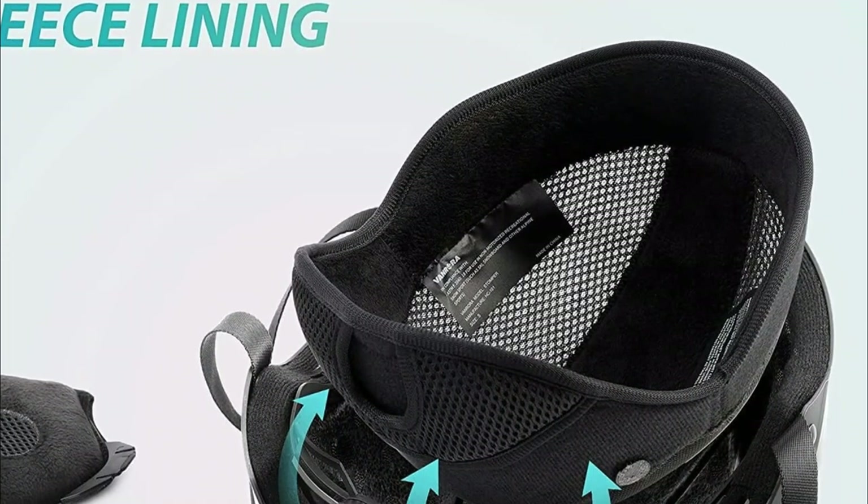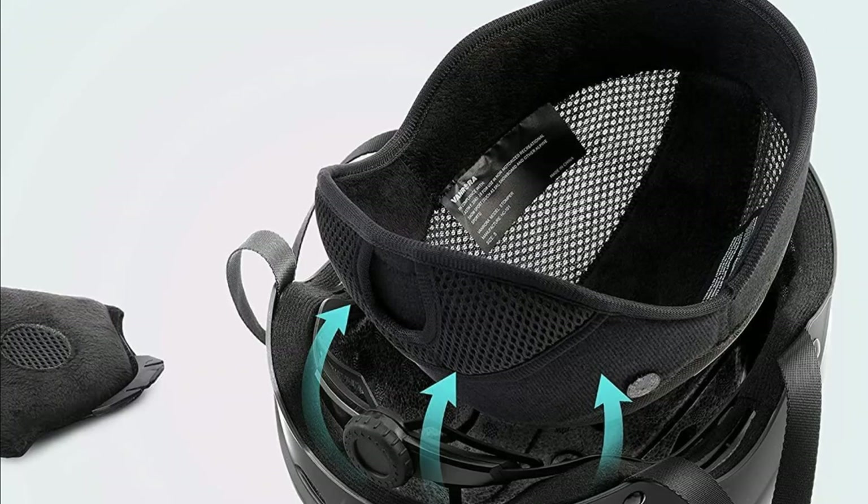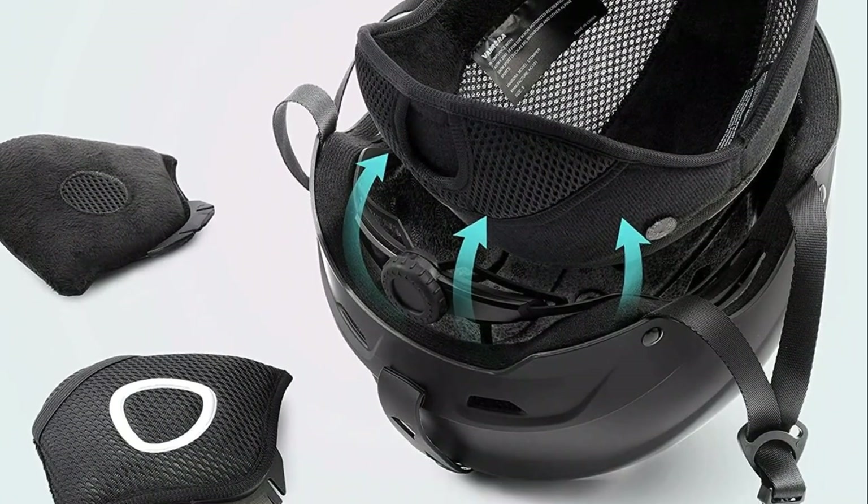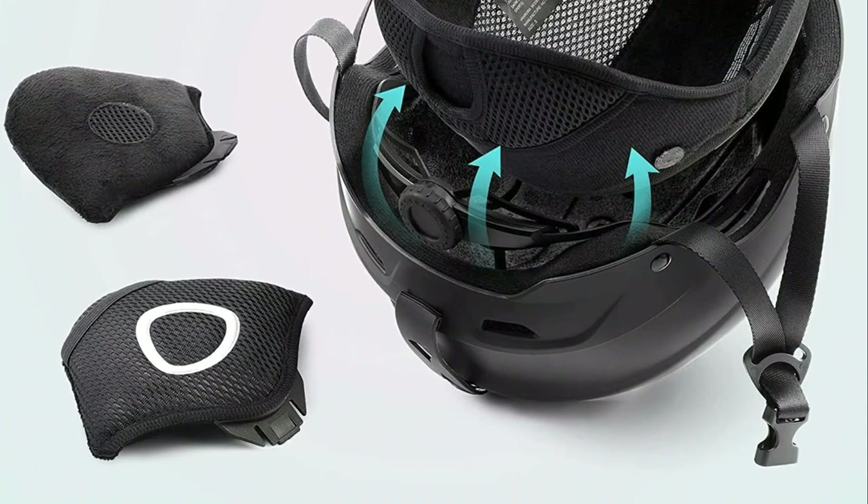Additionally, the removable fleece liners and thick earpads offer customizable warmth and easy cleaning, making this helmet not only practical but also a top choice for skiing enthusiasts seeking both safety and comfort.